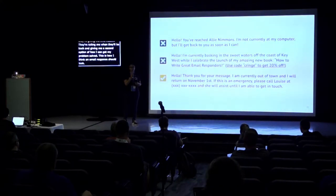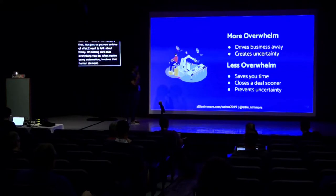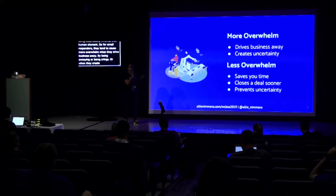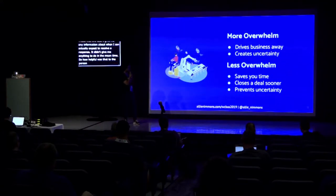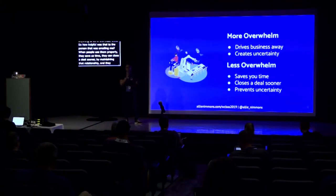This is the email responder I use when I need to. Email responders cause more overwhelm when they drive business away by being annoying or cringy, or when they create uncertainty — those first two didn't tell me when to expect a response or give me anything to do in the meantime. But when used properly, they save us time, can close a deal sooner by maintaining the relationship, and prevent that uncertainty.